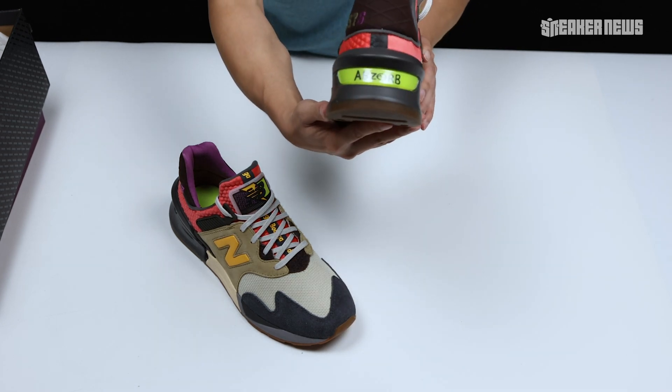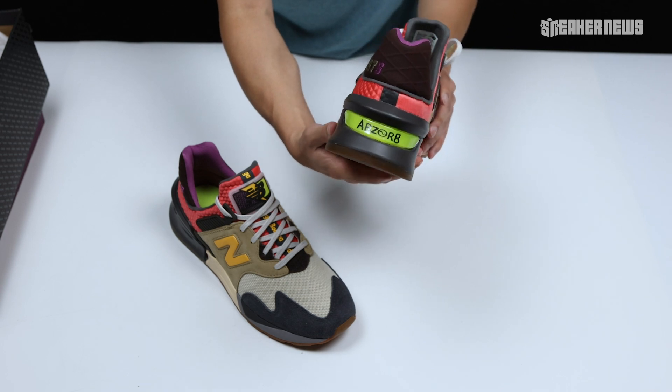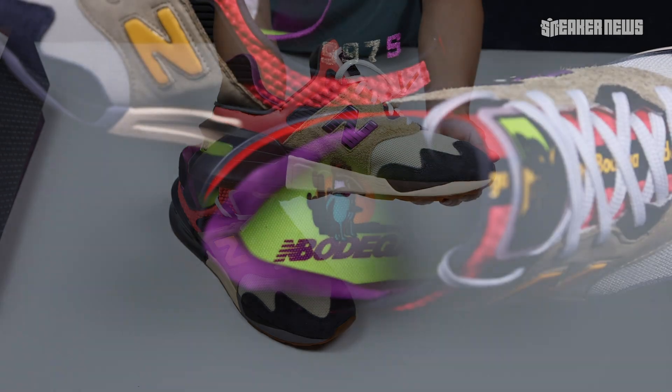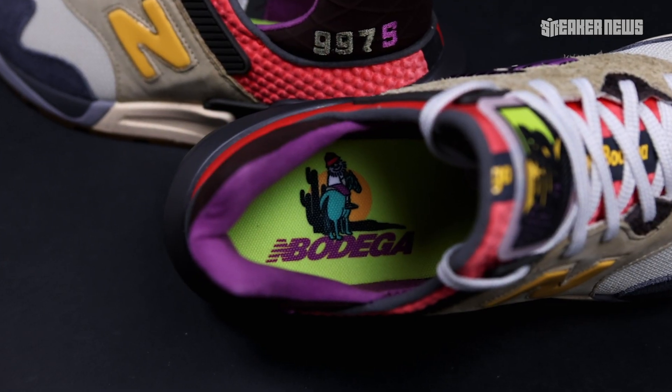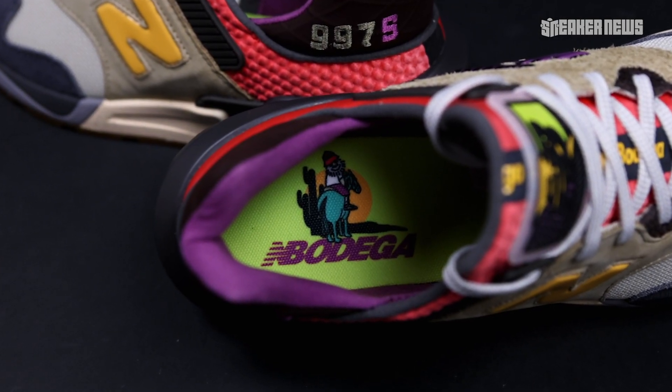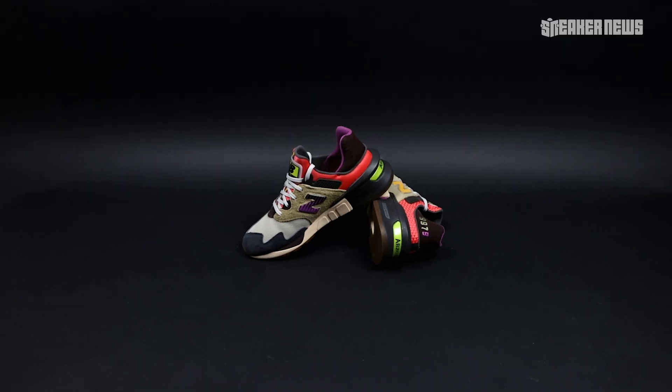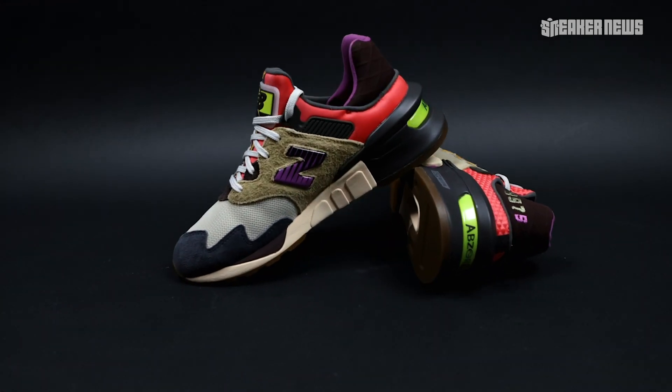Without question, 'Better Days' will be very highly coveted, and we're just glad to have these in our hands to show you guys. That was our quick overview of Bodega's New Balance 997S 'Better Days.' These release September 2020 — further information will be detailed in the description below. Thanks for watching, please subscribe, and we'll catch you in the next video.